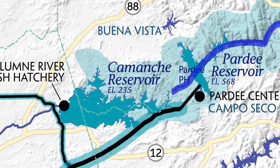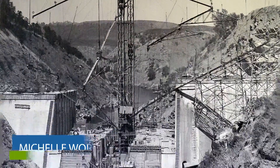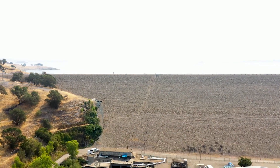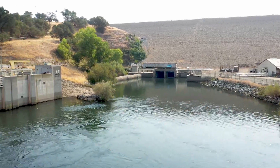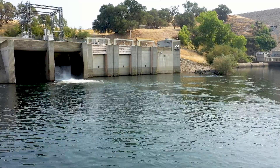The water goes through Comanche Reservoir, through the dam and into the hatchery or down the Mokelumne River. East Bay MUD put Pardee Dam in in the 1920s and then in the 1960s they put Comanche Dam in. When they put those dams in, we blocked about 80 percent of the historical spawning habitat for Chinook salmon, so because of that we have mitigation responsibilities. We've been doing habitat restoration on the lower Mokelumne River since 1992.